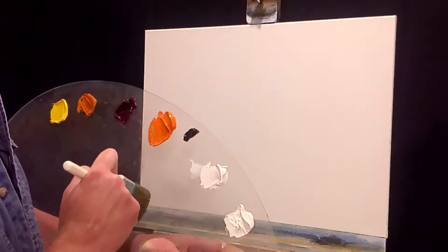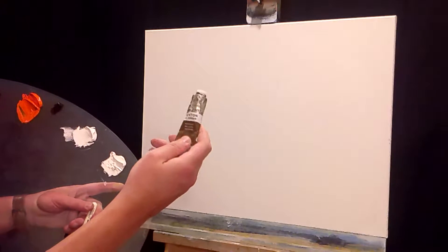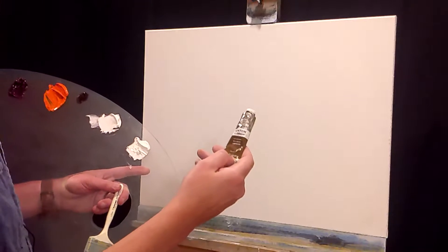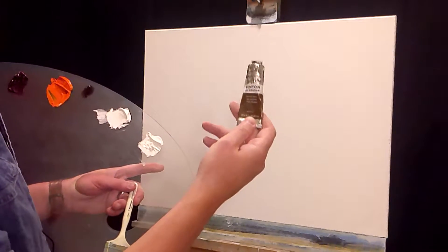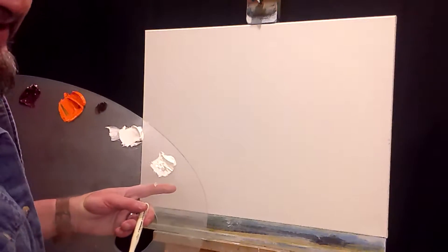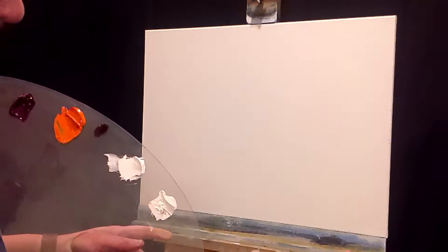Where the huge difference is, is in the cost. This is a 37 milliliter tube - a little guy. For cadmium paint you're looking at somewhere around $24 for 37 milliliters, which is 1.25 ounces. When you buy it in a hue, you're looking at just over $7 - so about three and a half times the price. I'm not selling my artwork for thousands and thousands of dollars, so for myself I'm going to stick with the less expensive option for now.